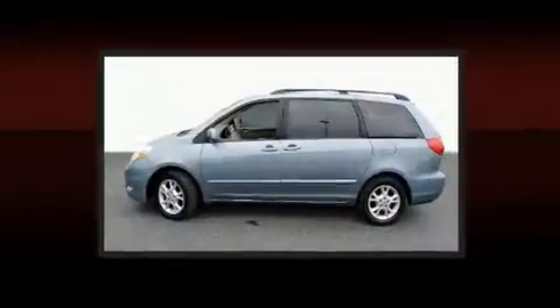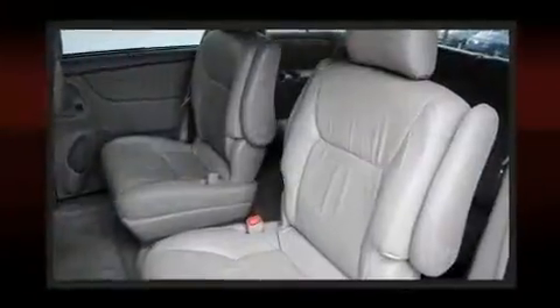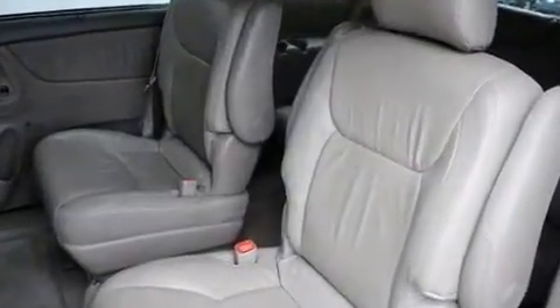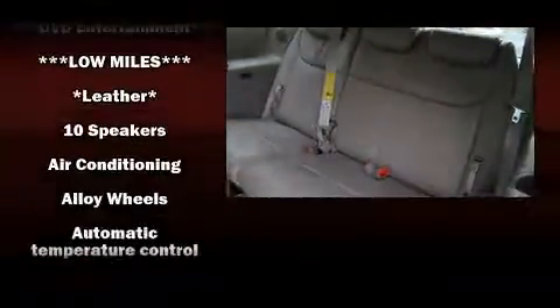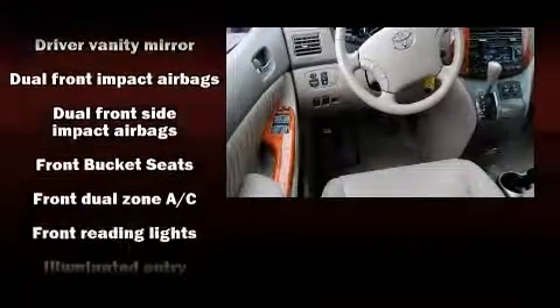Storage solutions are integrated throughout the interior, demonstrating thoughtful attention to detail. Passengers in the third row enjoy seat back reclining functionality, providing an extra level of comfort and convenience.